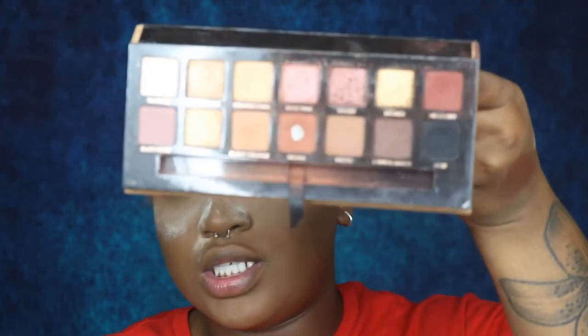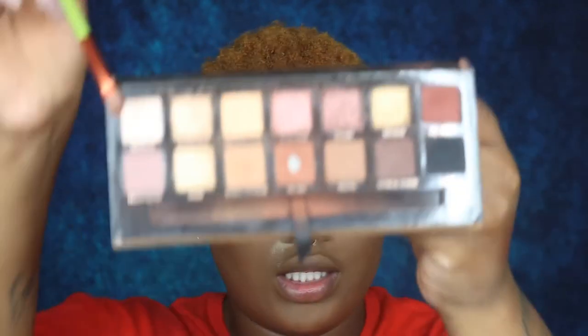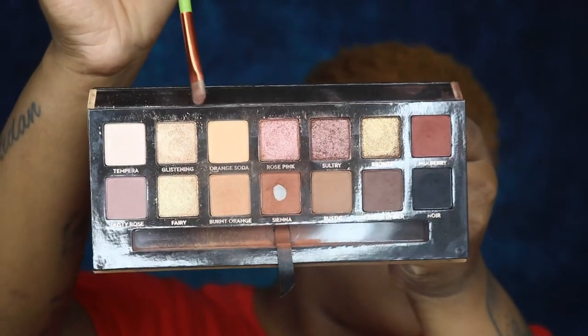The last shade I'm taking is Glistening, and I'm going to place that right over top of that rose pink.